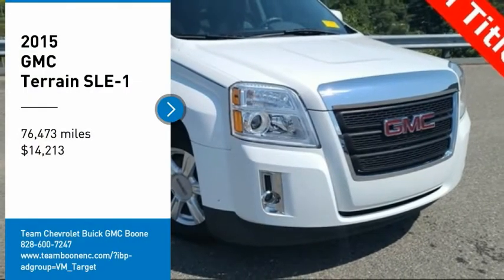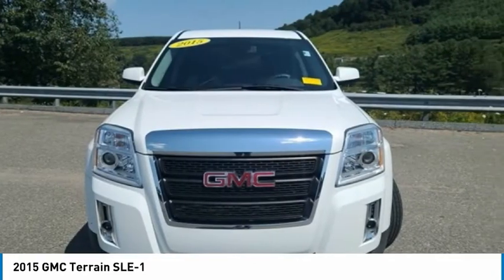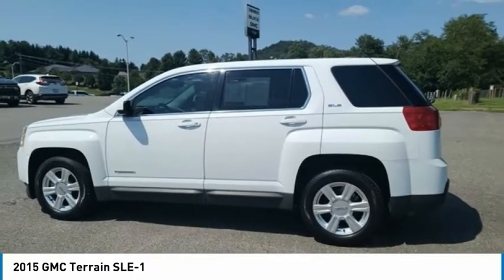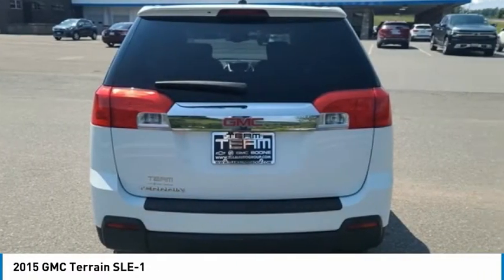Looking for the right vehicle? Check out the 2015 Terrain. The GMC Terrain combines the benefits of a crossover with the style and functionality of an SUV. Terrain offers uncompromised capability, a balanced stance, and a commanding view of the road, letting occupants enjoy a confident driving experience.